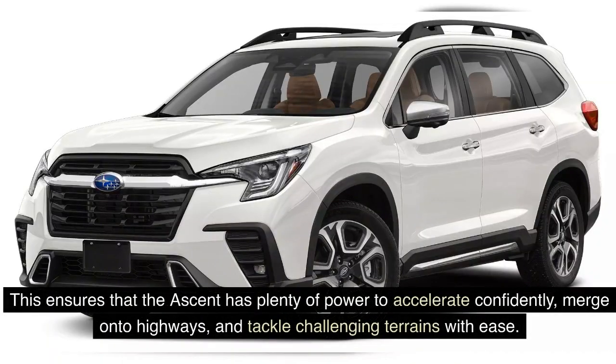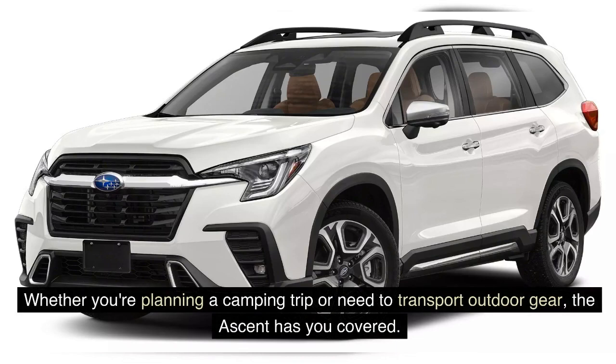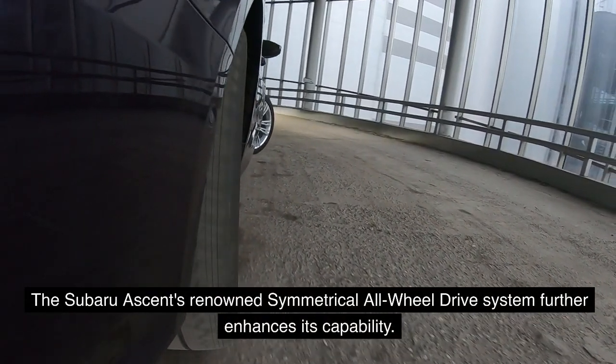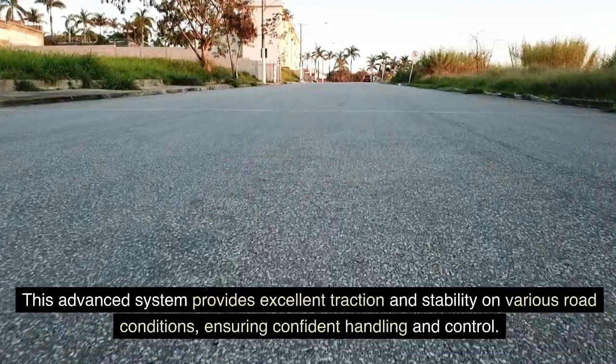This ensures that the Ascent has plenty of power to accelerate confidently, merge onto highways, and tackle challenging terrains with ease. One of the standout features of the Subaru Ascent is its towing capability. With a maximum towing capacity of up to 5,000 pounds when properly equipped, the Ascent is ready to handle your recreational equipment or tow a small trailer. The Subaru Ascent's renowned symmetrical all-wheel drive system further enhances its capability, providing excellent traction and stability on various road conditions, ensuring confident handling and control.